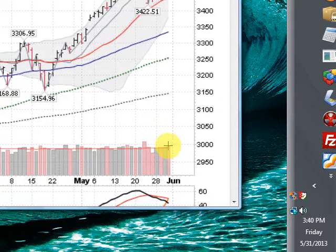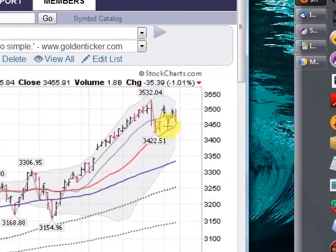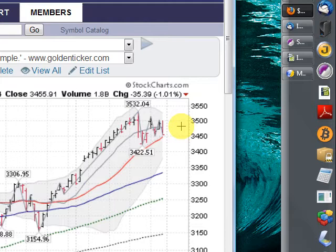Pausing here, putting in a little bit of a wedge. Let's see if we break out of this upper line. If you draw a line across the tops here, that's your point of overhead resistance in the short term. Let's see if we can break above that and get a close above that and resume this uptrend.